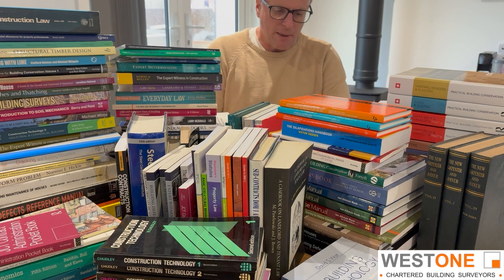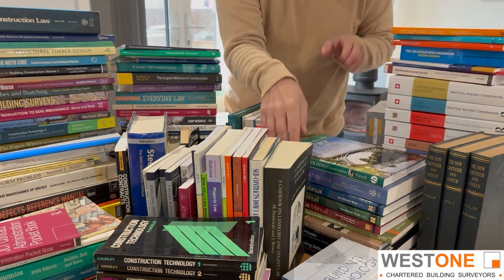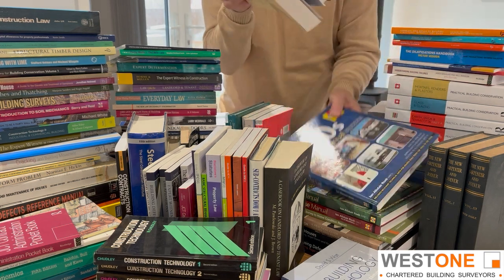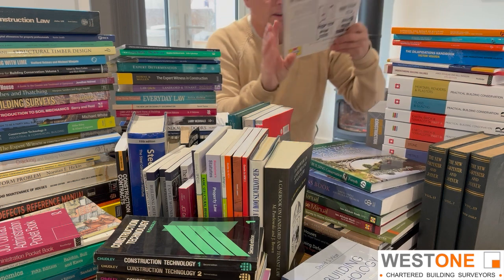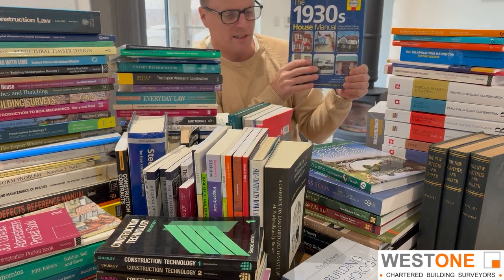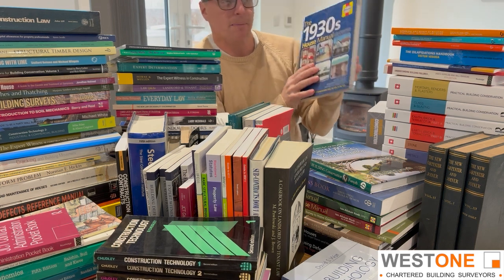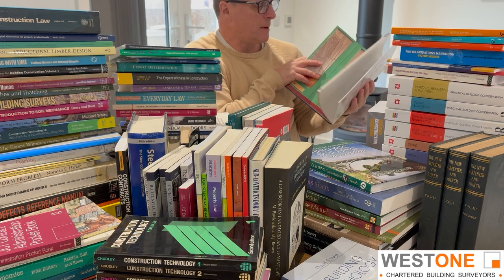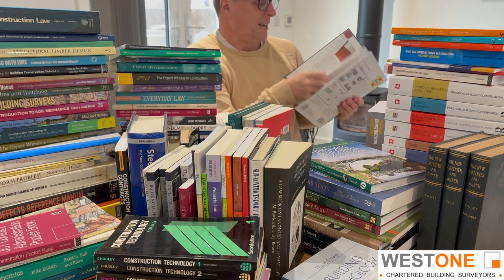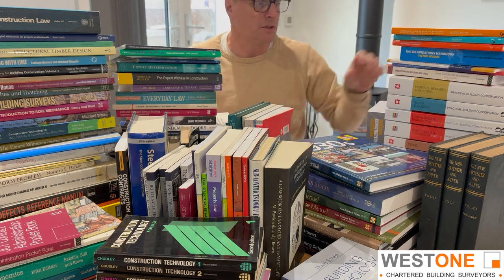Anyone of a certain age will remember the Haynes manuals where you could pull apart a car and rebuild it. Well, they do a series on houses. I've got the Victorian House Manual, the 1930s House Manual, and the Period Property Manual. They're good — they're mainly pictures and don't give a massive amount of detail, but they're good just for a flip through and to cross-check some things. So again, fairly good starter books.